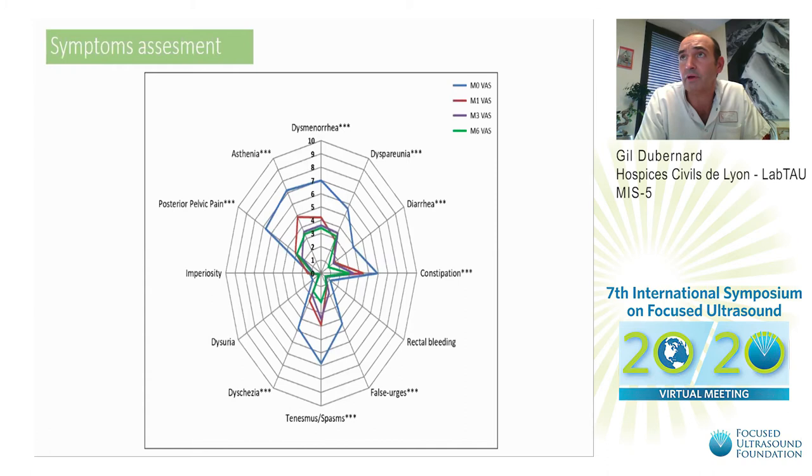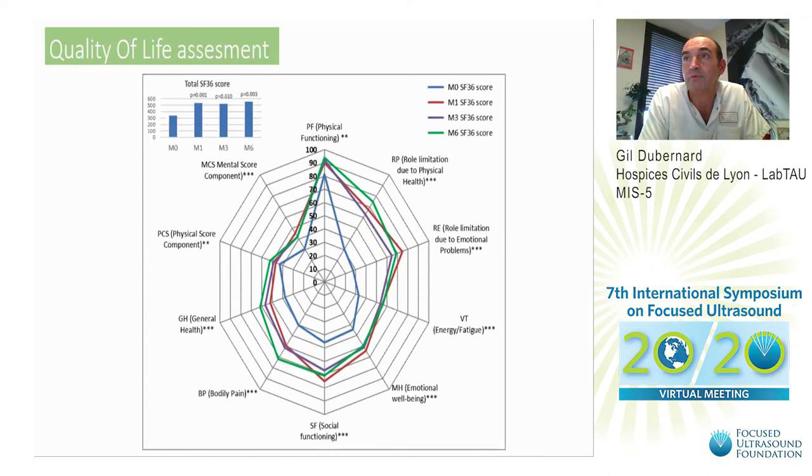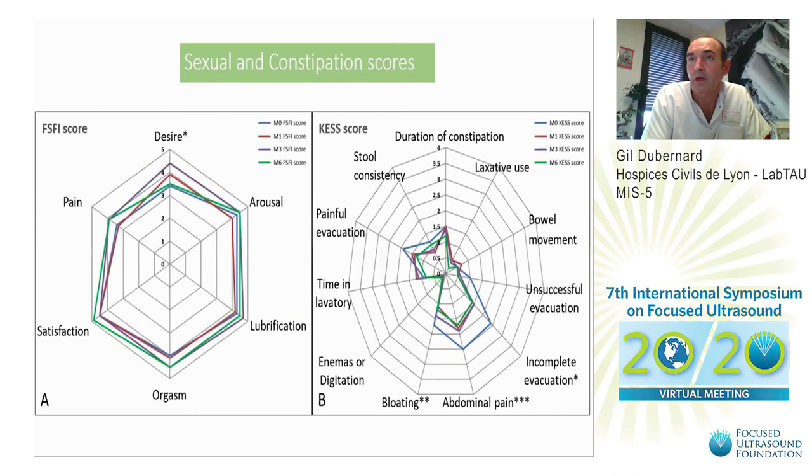We observed significant improvements at 1, 3, and 6 months of quality of life using the SF-36 score. What is important to note is that patients recovered social functioning, as you can see in the lower part of the graph, which is really important in these young patients.